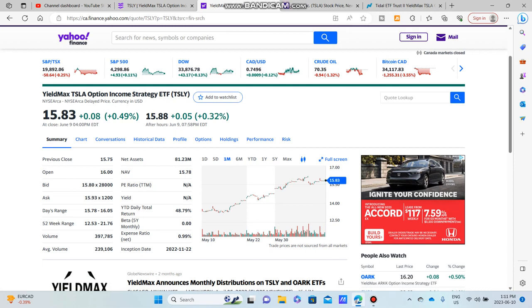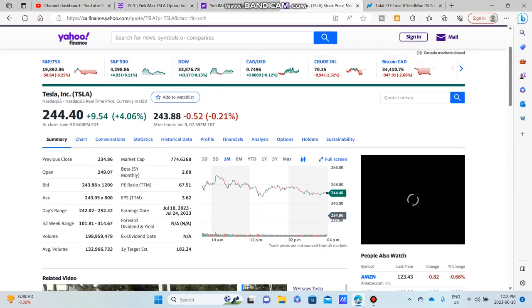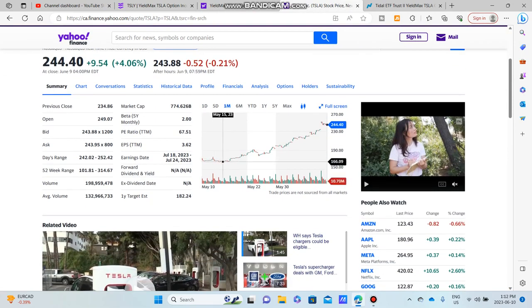What TSLY does is it writes synthetic covered calls on Tesla, which basically tries to mimic the price gains of Tesla. As you can see, it had a little bit of a run-up of about 20 percent over the last month or so, and Tesla on its one-month chart had a pretty good run-up here as well, maybe a little bit more.